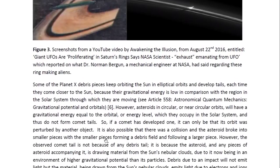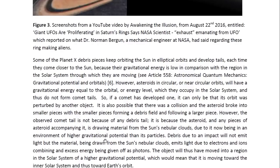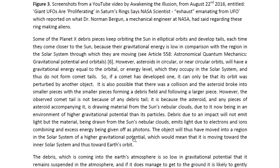Some of the Planet X debris pieces keep orbiting the sun in elliptical orbits and develop tails each time they come closer to the sun, because their gravitational energy is low in comparison with the region in the solar system through which they are moving. You may look at Article 558 entitled Astronomical Quantum Mechanics, Gravitational Potential and Orbitals for more details. However, asteroids in circular or near-circular orbits will have a gravitational energy equal to the orbital energy level they occupy in the solar system and thus do not form comet tails. So if an asteroid has developed one, it can only be that its orbit was perturbed by another object. It is also possible that there was a collision and the asteroid broke into smaller pieces, with the smaller pieces forming a debris field following a larger piece.